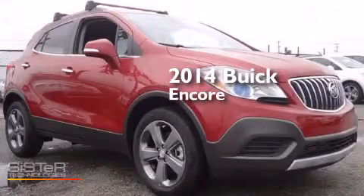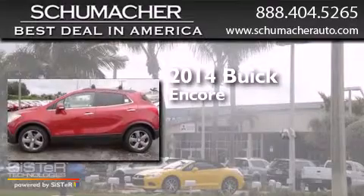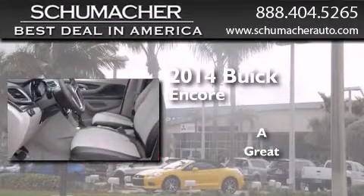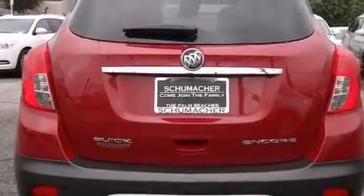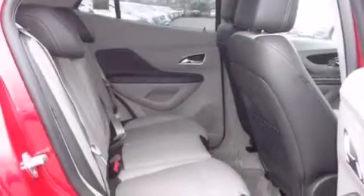This is a brand new 2014 Buick Encore. Features include Bluetooth cell phone integration, side curtain airbags, roof rails, traction control, dusk-sensing headlights, and air conditioning.